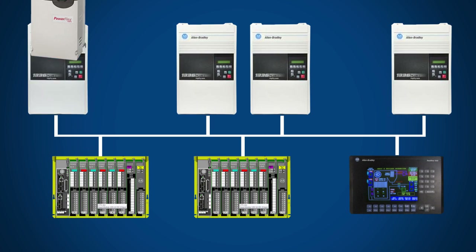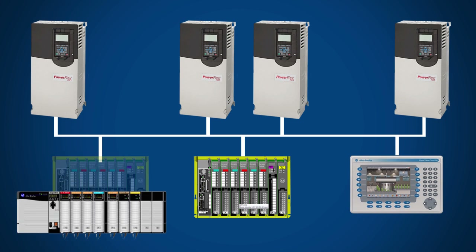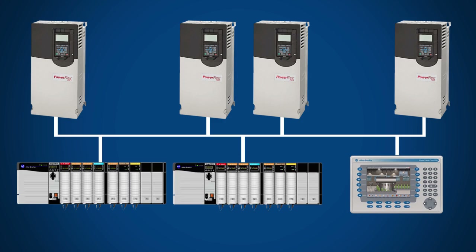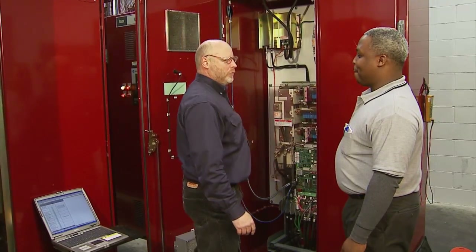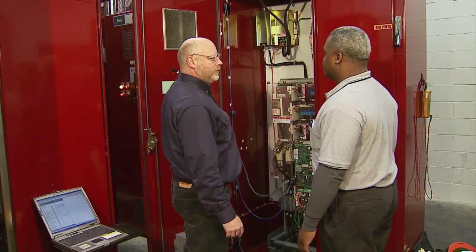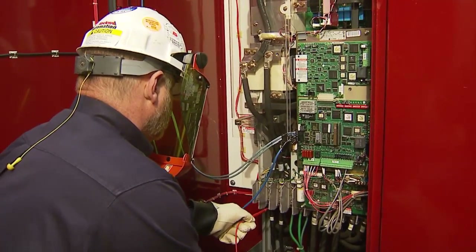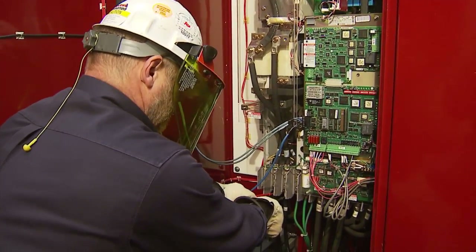By modernizing your old technology with a cutting edge Rockwell Automation solution, you can minimize your obsolescence risk and enhance productivity. If you need assistance, Rockwell Automation has more than 3,000 skilled engineers and a partner network that can help you design, install, start up and maintain your new automation system.